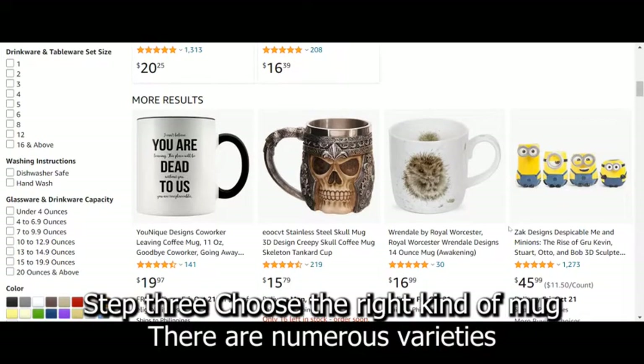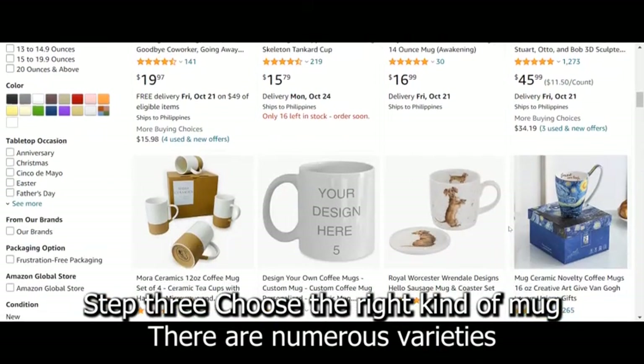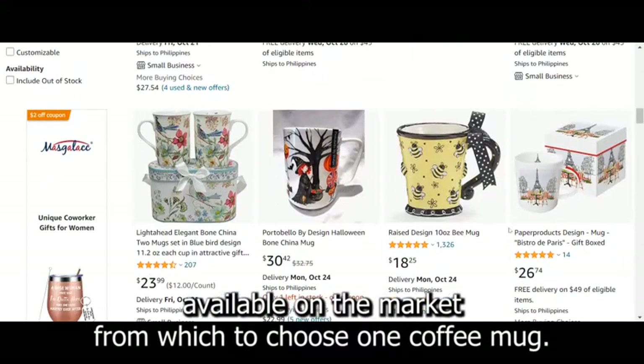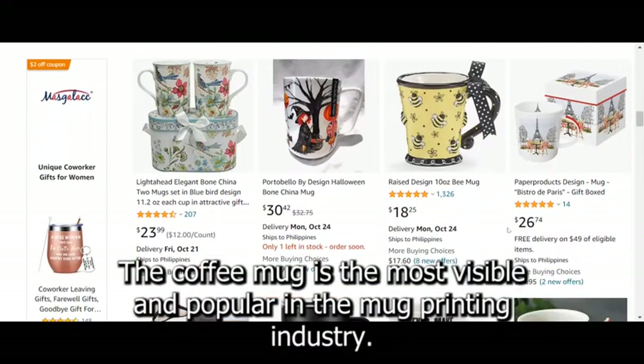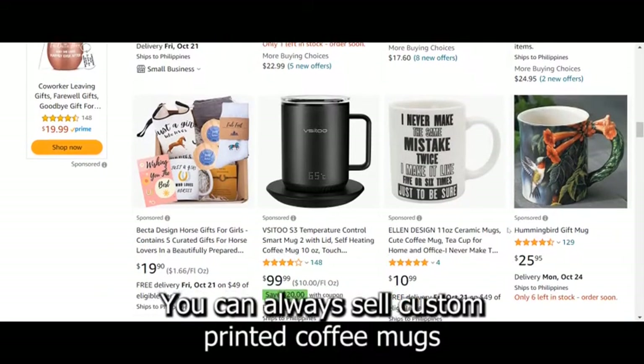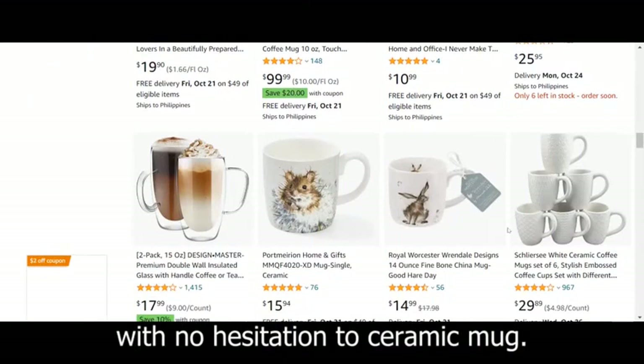Step 3: Choose the right kind of mug. There are numerous varieties available on the market from which to choose. First, the coffee mug — the most visible and popular in the mug printing industry. You can always sell custom-printed coffee mugs with no hesitation.